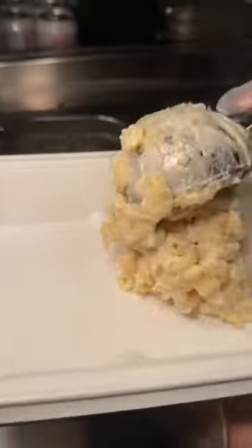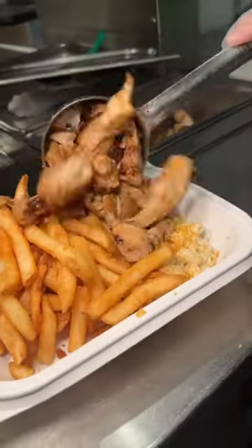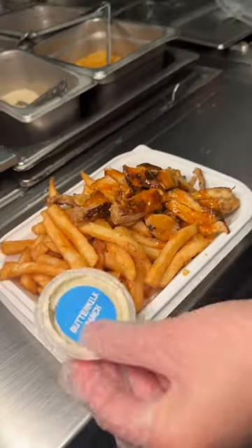A tray gets creamy mac and cheese, crispy salted fries, toasted breadcrumbs, a big scoop of their boneless mojo chicken thigh, their signature good sauce, and a side of buttermilk ranch.